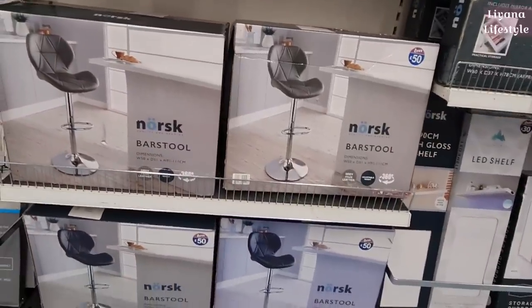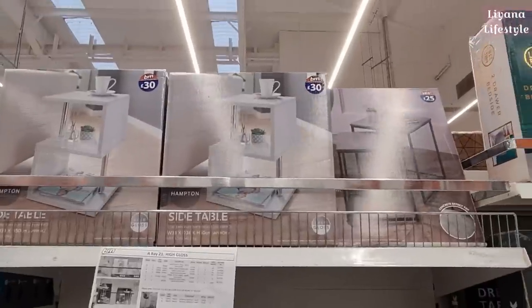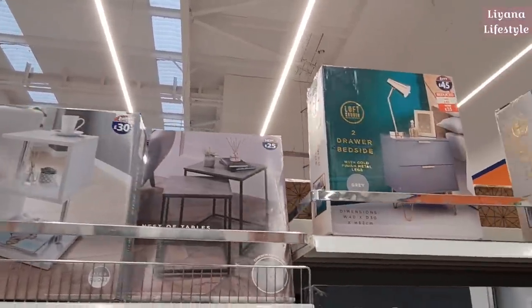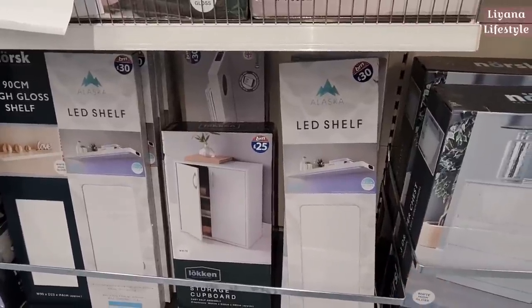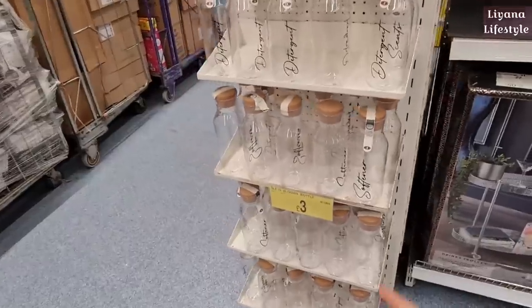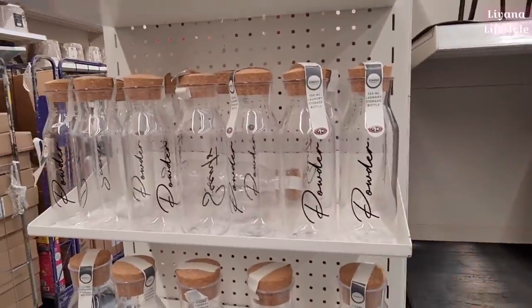They've got some bar stools in for £50 and side tables, plus nesting tables too. There's a dressing table for £40. Oh, these are new — look at these high gloss LED shelves with lights for £30. Some new labelled laundry bottles for £3, with smaller ones for £1.50. One of my favourites here — such a good price for £10.